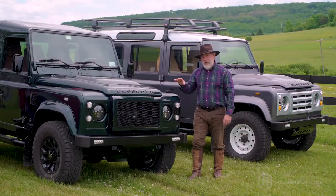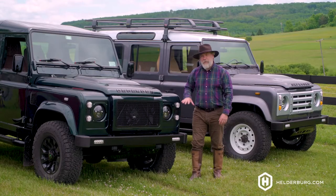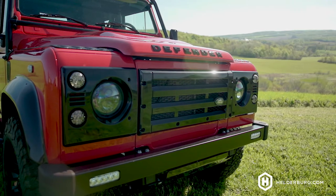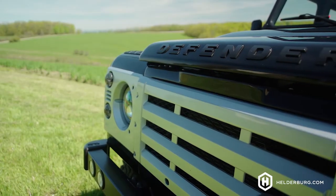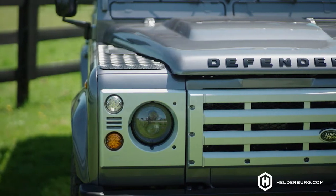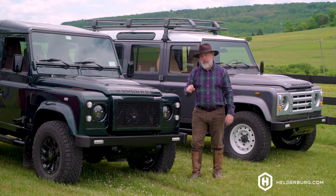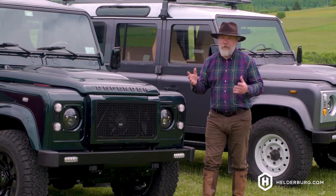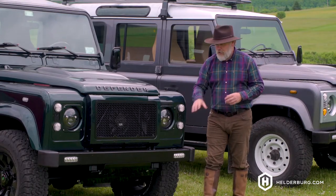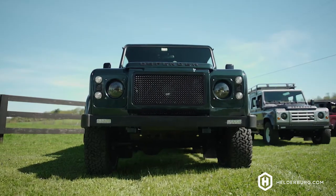One thing that I want you to notice about a Helderberg Defender is how we keep all the classic look, but we're putting new technology and modern things into the Defender — and it's not necessarily apparent unless you really know Defenders. The first thing I want to point out that's not standard — that you won't find on other classic original Defenders — is the front bumper with the LED driving lights.